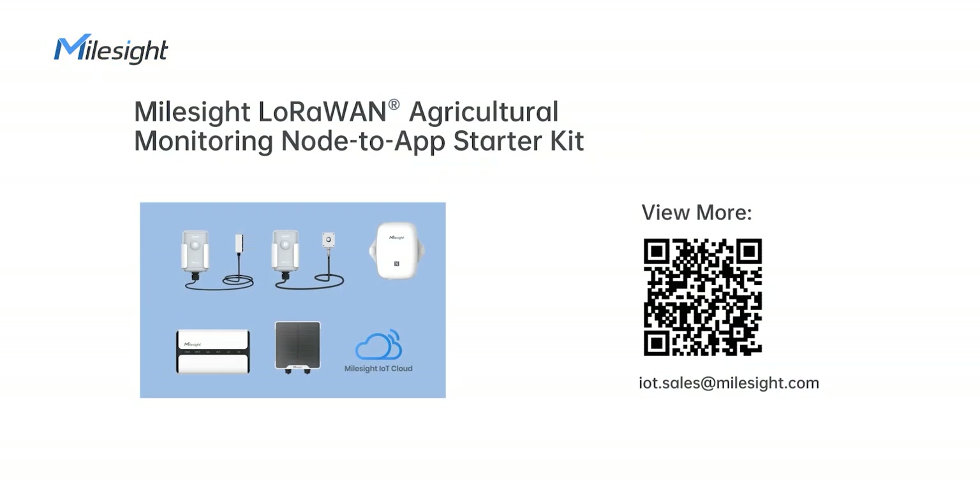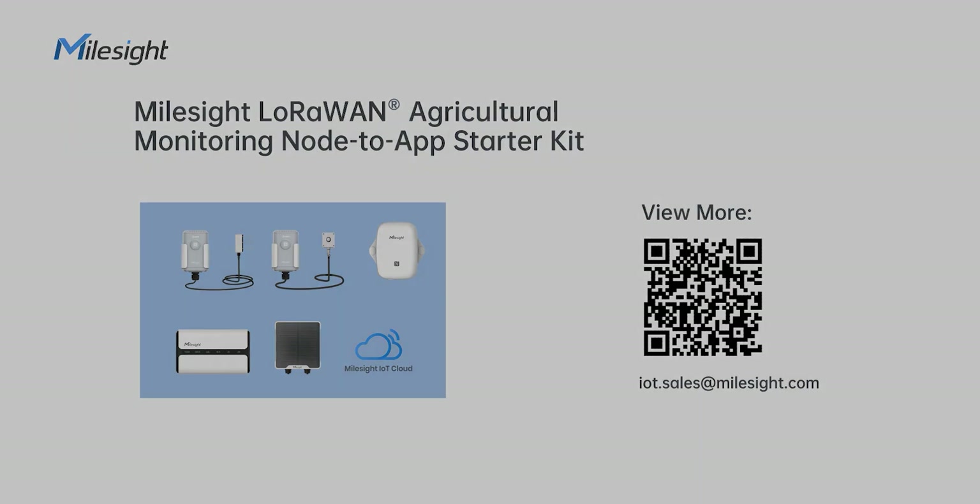Want to take a coffee and manage your farm from home? Why don't you try the Milesight LoRaWAN Agriculture Monitoring node-to-app Starter Kit? Contact us!